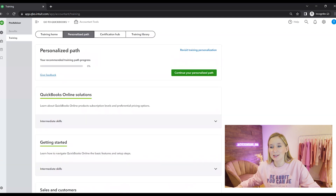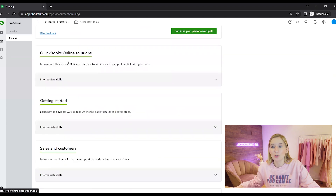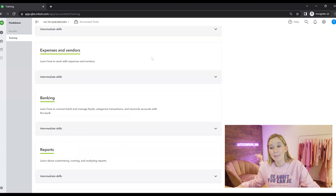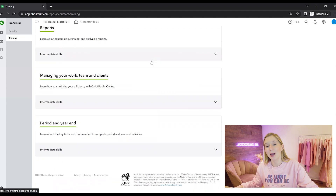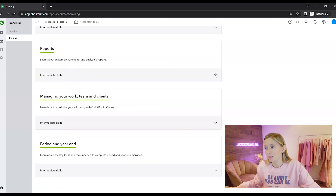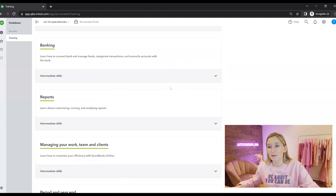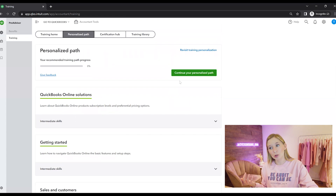Within your path, you can see that QuickBooks is helping you by breaking down the certification and the learning into different sections: getting started, sales and customers, expenses and vendors, banking, reporting, managing your work team and clients, and how to complete a year end. Clicking into one of these, you can see that within each section it gives you a roadmap and tells you how long it's going to take to complete that e-learning, making it super accessible. I would recommend starting at the top and working the whole way through, as it flows in an intuitive order. QuickBooks is really good at giving you a percentage so you know how far through the training you are.